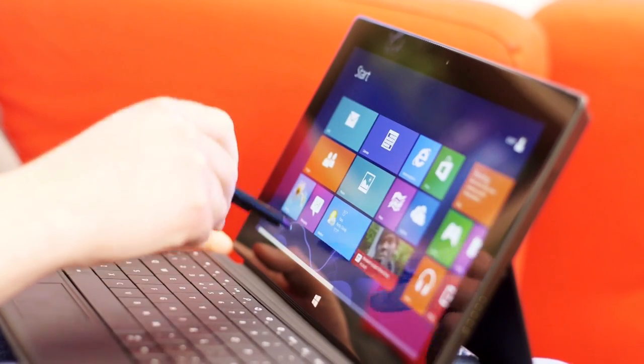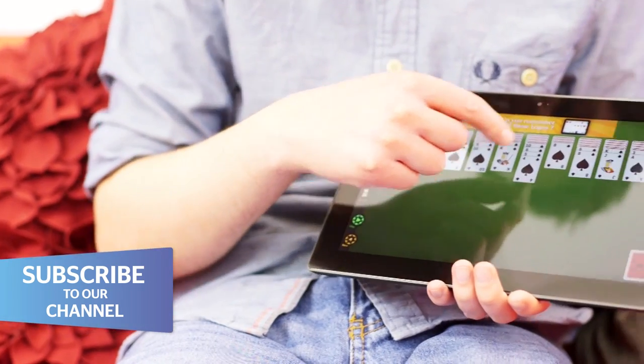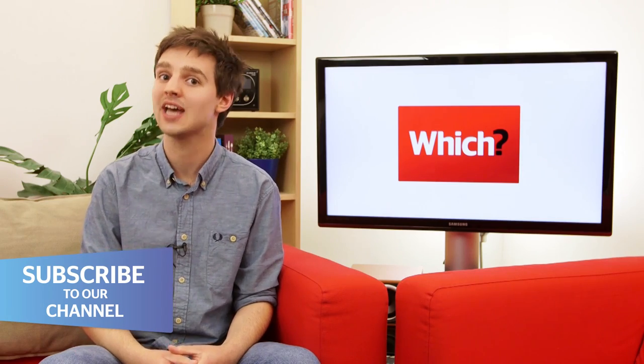After an age of waiting, Microsoft's Surface Pro tablet has joined its brother, the Surface RT here in the UK. So, what's the difference between the two, and which one should you buy? I'm here to help explain.